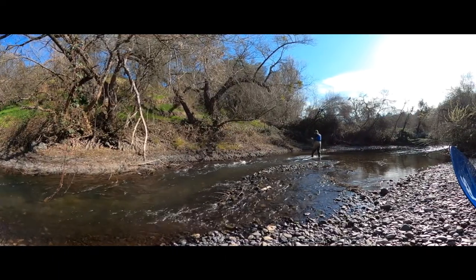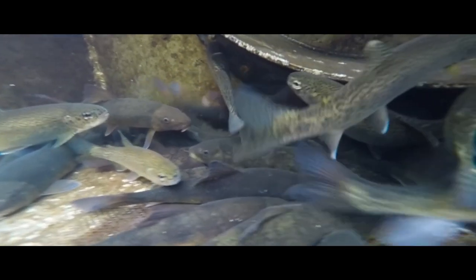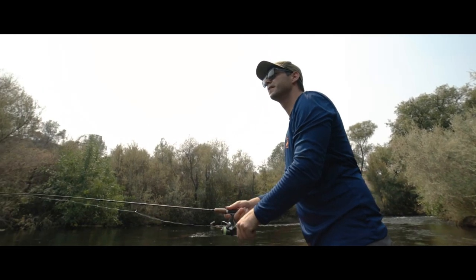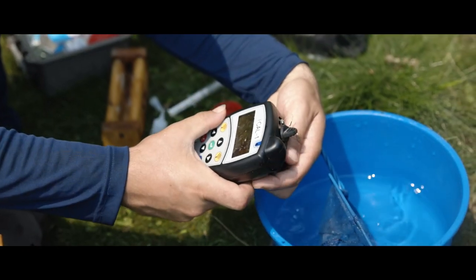To understand fish movement and behavior, we implant small, scannable tags called PIT tags into fish that we catch in rotary screw traps or by using other methods. This tag functions like a microchip in a pet and will send a signal when the fish passes by a PIT tag antenna or is recaptured and scanned with a handheld reader.